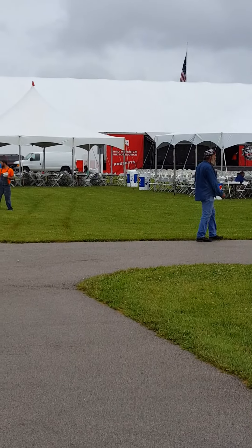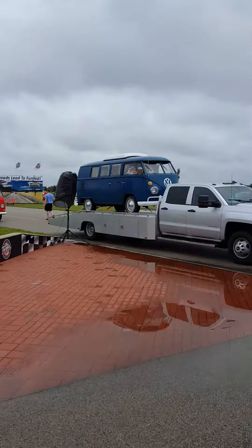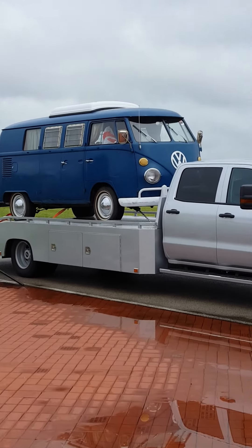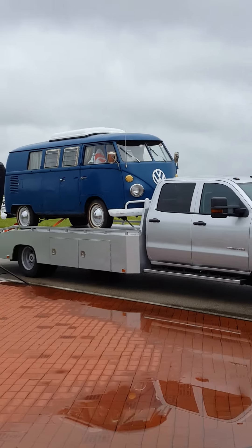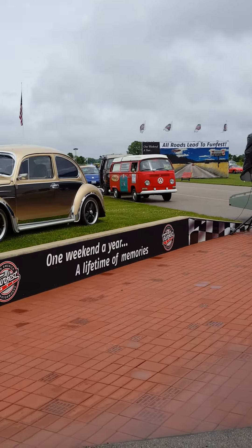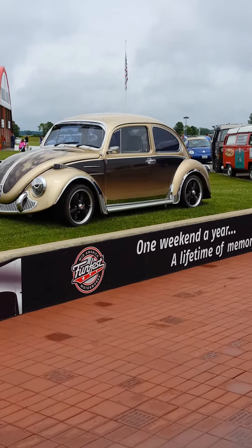That's where they have a little concert set. There's a nice split-window little camper there — somebody hauled it in. There's one of Mr. Jaeger's cars.